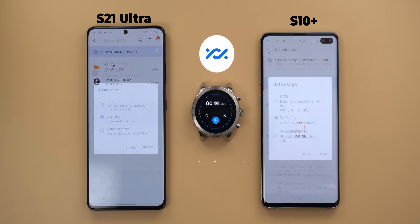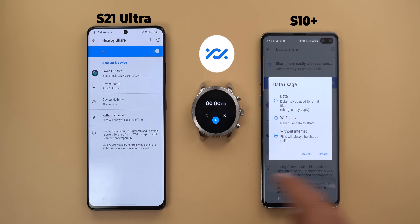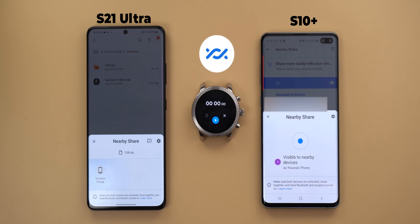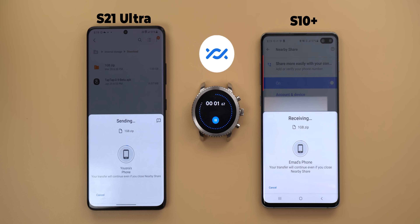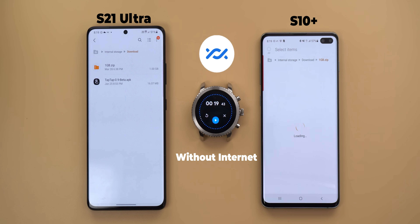Finally, let's try the without Internet option and I'm still not connected to any Wi-Fi network. Again, Nearby Share took 19 seconds, which is the same as the Wi-Fi only option, and that makes Nearby Share a lot faster than Quick Share.